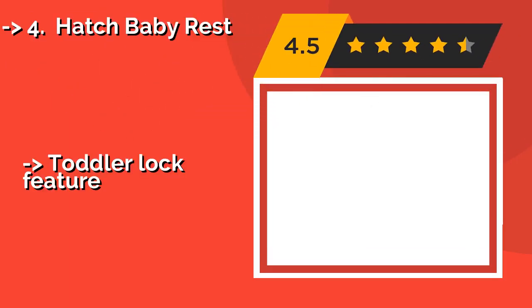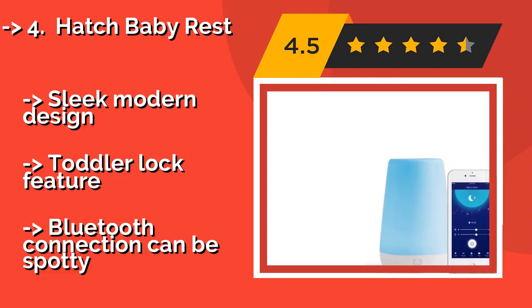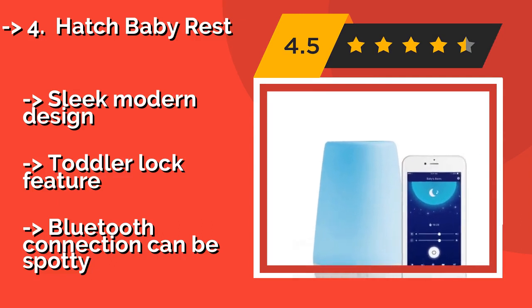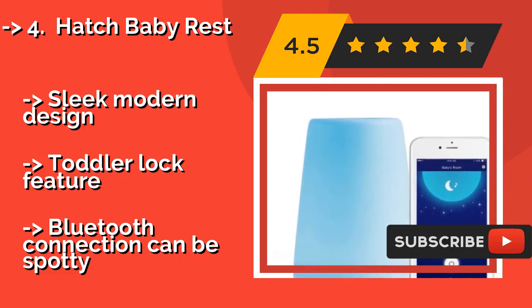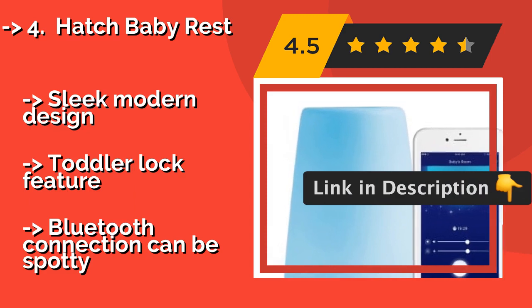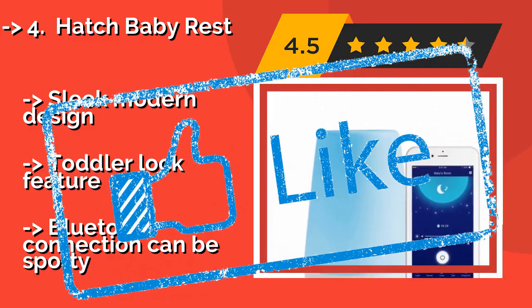The versatile Hatch Baby Rest, around $60, can be completely customized for your baby's individual sleep needs via an app on your phone. The light can be programmed to illuminate slowly in the morning to help older children wake up when it's time for school. It features a sleek modern design and a toddler lock feature, but the Bluetooth connection can be spotty.